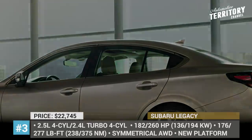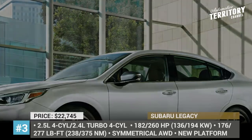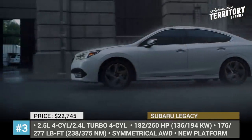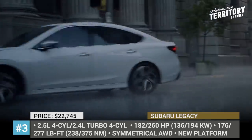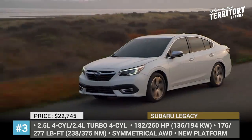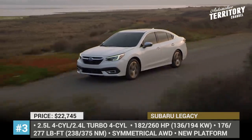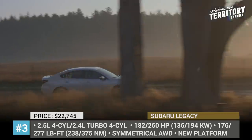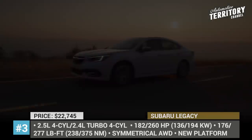Subaru Legacy. On the market since 1989, the Legacy sedan has gone through a few transformations over the years, starting its life as a compact car and growing to a mid-size model. This year it is entering its 7th generation, all-new. Thanks to being built on Subaru's global platform, the car becomes safer and quieter, offers more passenger space and has improved handling due to a lowered center of gravity.